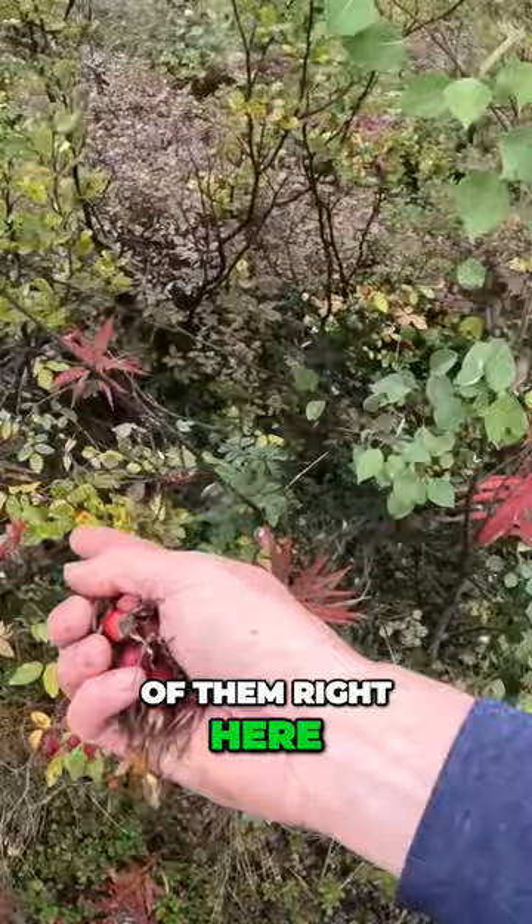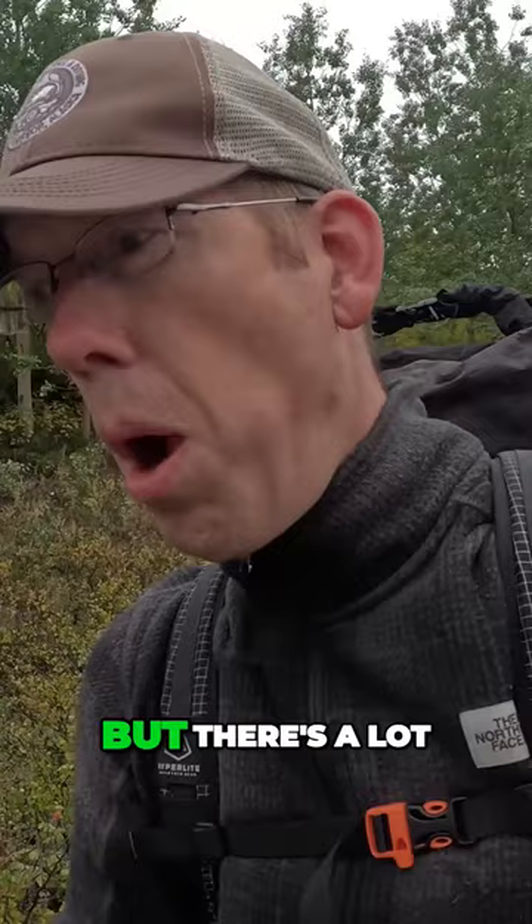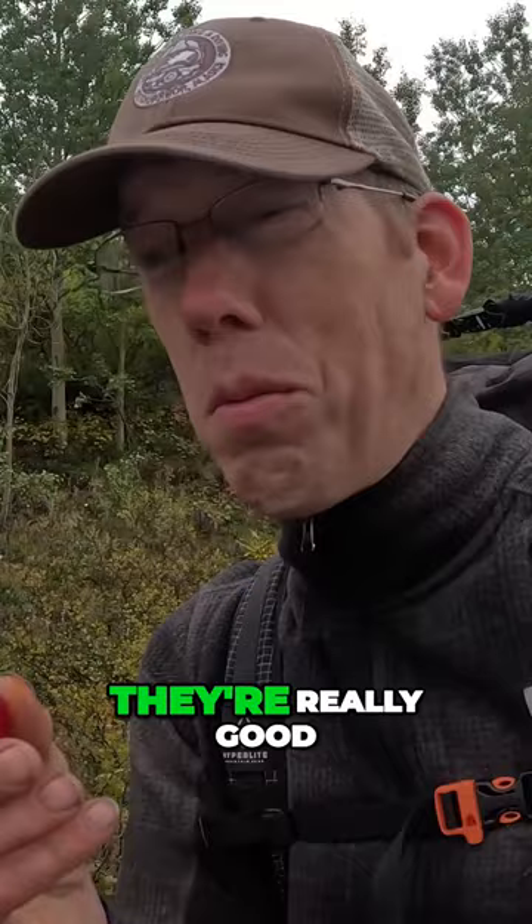Rose hips have kind of a mushy texture, and they're not that sweet. But there's a lot of meat on them, a lot of vitamins in them. If you mix them with something else sweet, like a blueberry, they're really good.